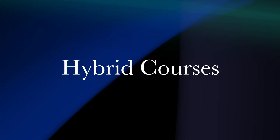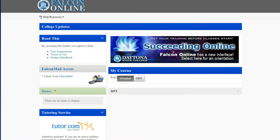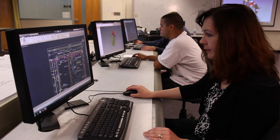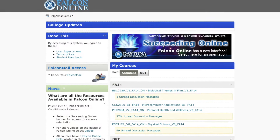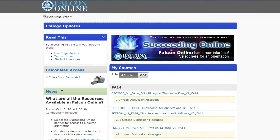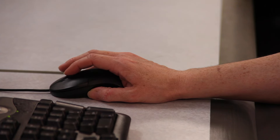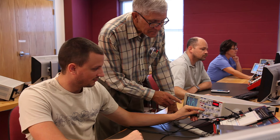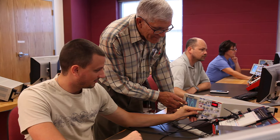Hybrid Courses. Hybrid courses are part lecture and part online delivery. These courses require 25-75% of on-campus lecture time, with the remaining hours to be completed online using Daytona State's learning management system, Falcon Online. Hybrid classes are especially good for students who are independent learners but still want some of the traditional on-campus interaction with classmates and instructors.